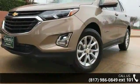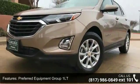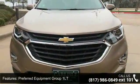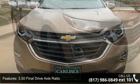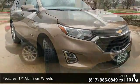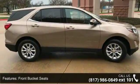Some of the top features included with this vehicle are preferred equipment Group 1 LT, 3.50 final drive axle ratio, 17-inch aluminum wheels, front bucket seats, 8-way power driver seat adjuster, and front passenger 4-way manual seat adjuster.